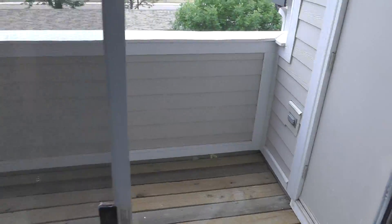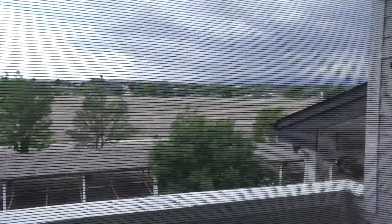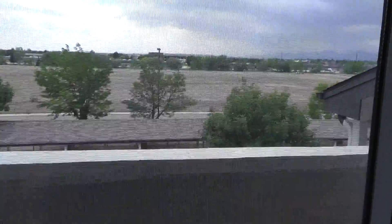Here's a sliding door to the patio and storage area. Pretty nice view out there — you can see the mountains in the distance. Well, not right now, but you can.